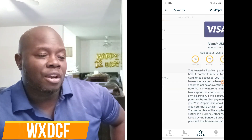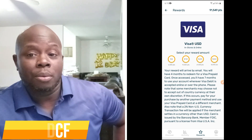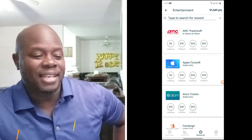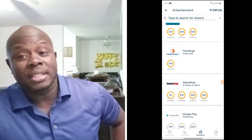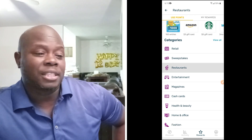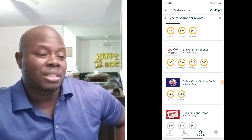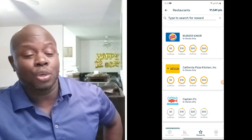In the entertainment section you've got AMC, Apple, iTunes, Fandango, GameStop — it just keeps going on and on, hundreds of gift cards. Restaurants: Applebee's, Bahama Breeze, BJ's — it's just a lot. This is why I said gift cards galore. All those circles are complete because I pretty much passed the 50,000 mark. I'm up to 91,000 points.